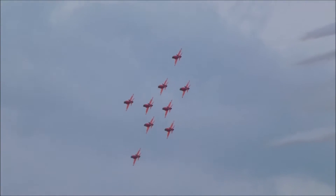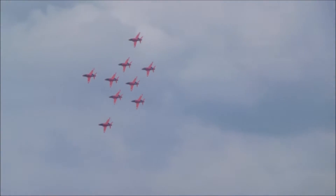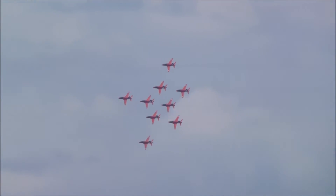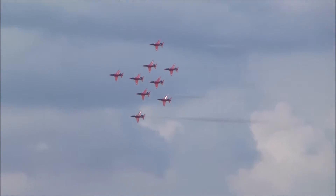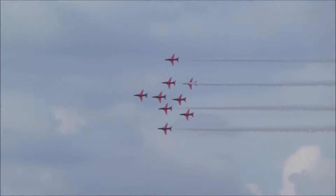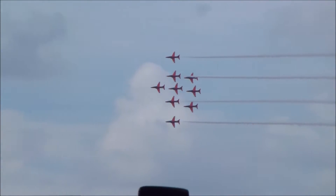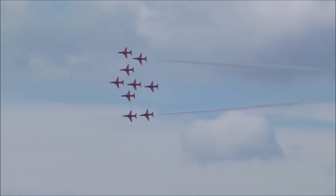They're about to form a very wide chain now. Red 8 and 9 will move to the outside of the formation. From Red 9's left wing tip through to Red 8's right wing tip, the formation now measures 100 metres or 300 feet. To enable the formation to stay as one as they manoeuvre around the sky, the outside pilots really have to anticipate their control influence.